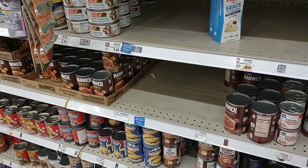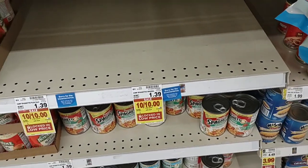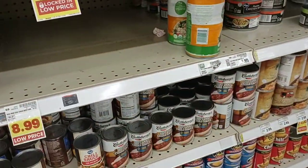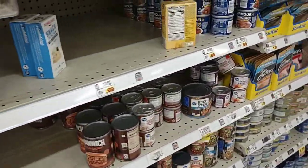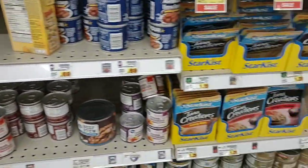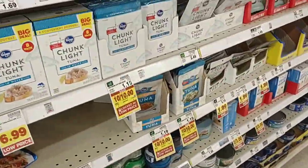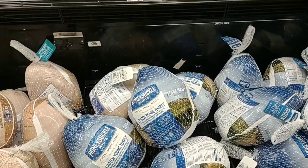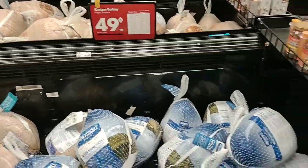This is a smaller Kroger than I normally shop at and they are out of a lot of stuff. I'm seeing a lot of blue stickers here. I'm not surprised they're out of cream of celery — a lot of people use it for Thanksgiving. They were out of the Campbell's version at two Kroger's I visited today. It is the day before Thanksgiving and I just wanted to point out they still have turkeys, though these deals will probably be gone by the time this video is out.